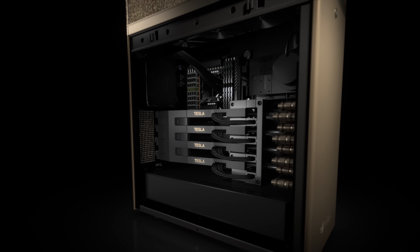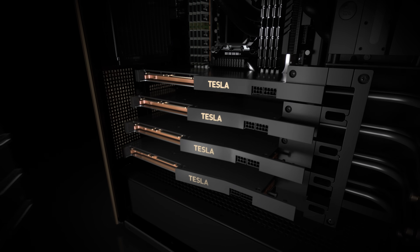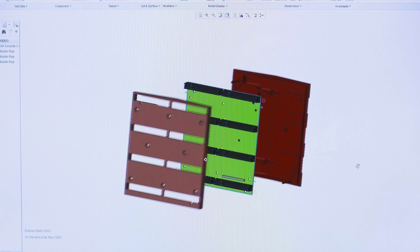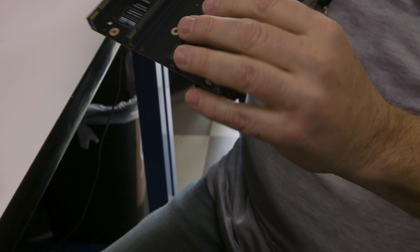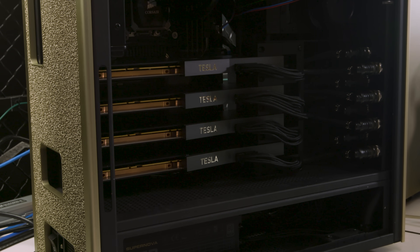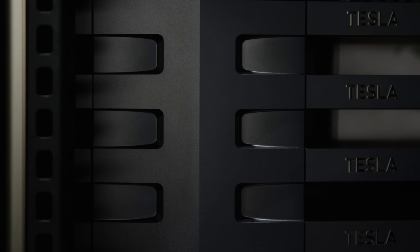DGX Station is the only workstation in the market that has four GPUs fully connected via NVLink. What we've done is basically a fully connected quad — each bridge ties two of the pair to another pair, so all of them can talk to each other at much higher speeds than they can over PCI Express.